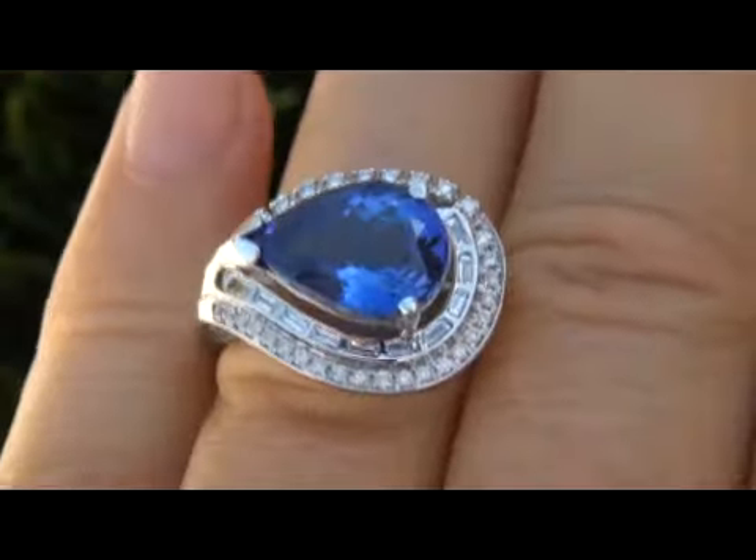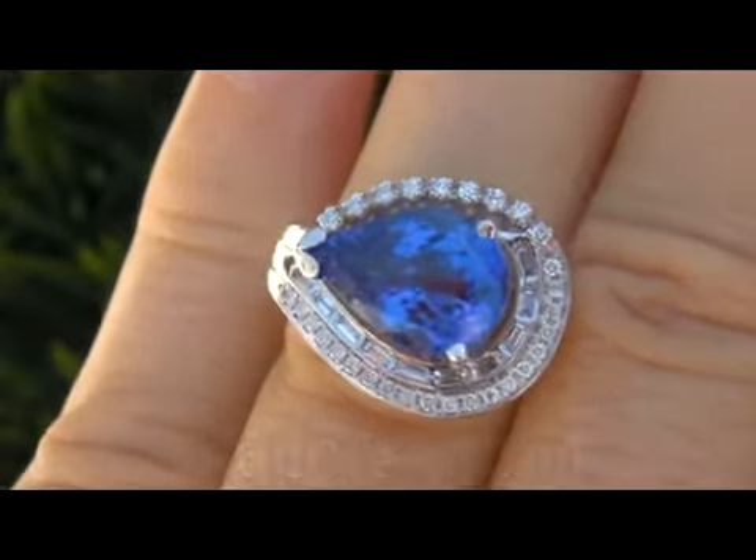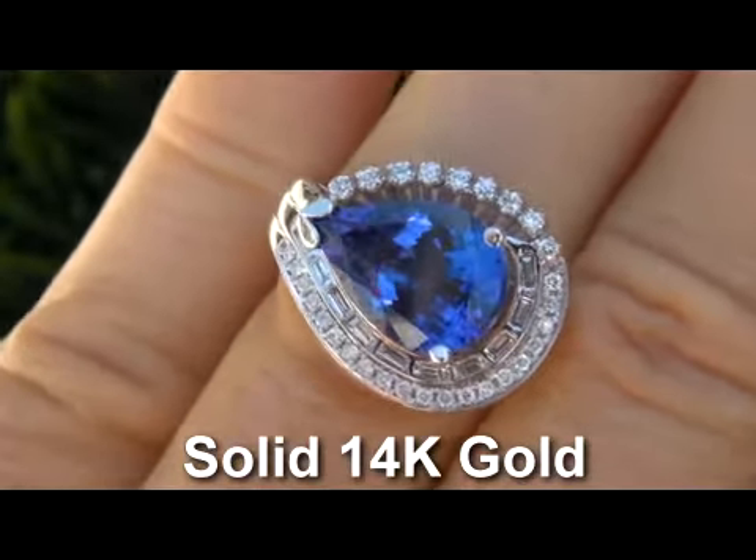The ring weighs a heavy, strong and sturdy 6.3 grams total, crafted in solid 14-karat gold, in a lady's size 7.5.